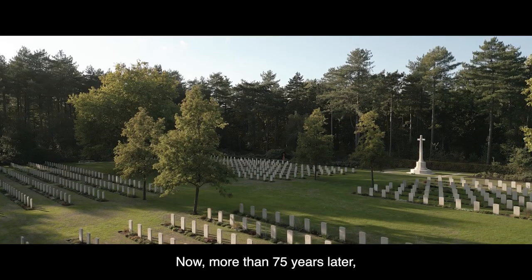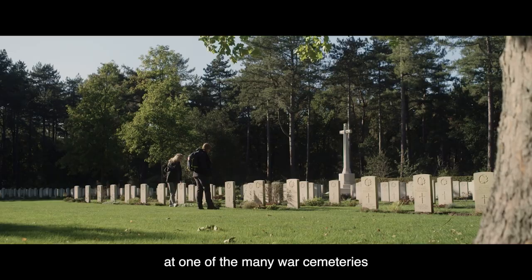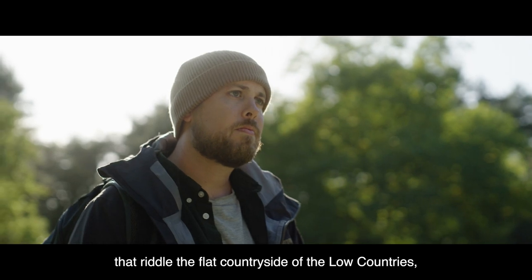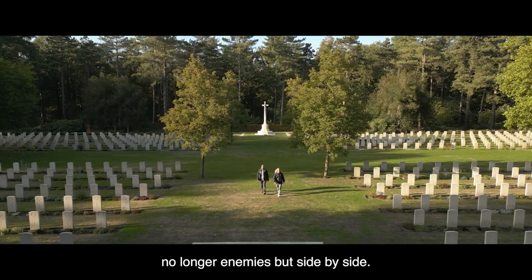Now, more than 75 years later, we are standing here at one of the many war cemeteries that riddle the flat countryside of the Low Countries. No longer enemies, but side by side.